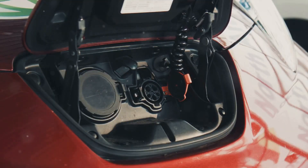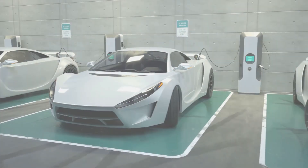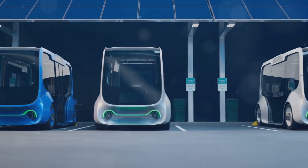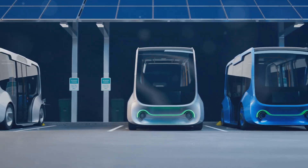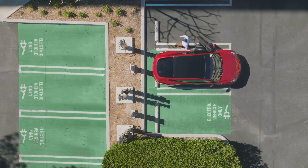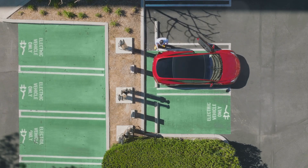Stay tuned as we delve into the science behind this winter mileage drop. To understand why electric cars lose mileage in the winter, we need to delve a bit into the science behind it. Let's start with the basics: how batteries work. A battery, in essence, is a storehouse of chemical energy. This energy is converted into electrical energy to power your electric vehicle. The heart of the battery, the electrochemical cell, consists of two electrodes and an electrolyte. The reactions between these components generate electric current.